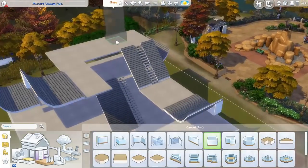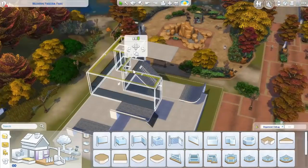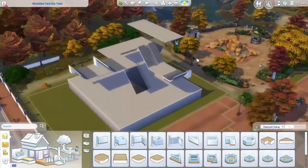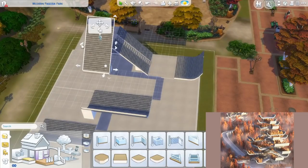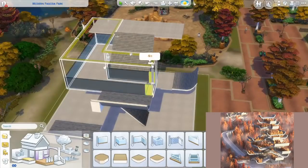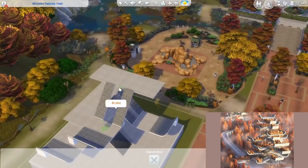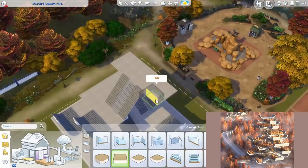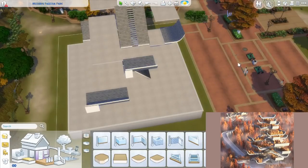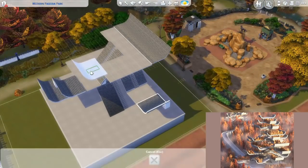First of all, I wanted to make very clear that this design isn't my own idea — I wish it was my own idea. This build is inspired by a picture you can see here. It has different colors, but these pagoda roofs — the modern style pagoda roofs with all these trees on them — you can see it on the picture. I used this as a huge inspiration for this build.